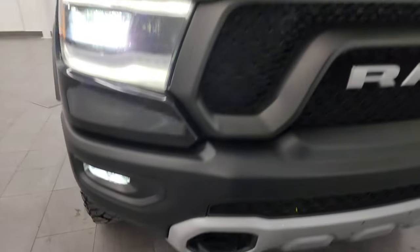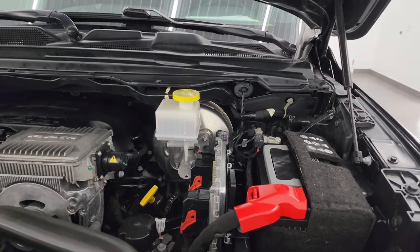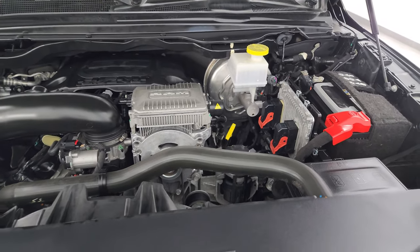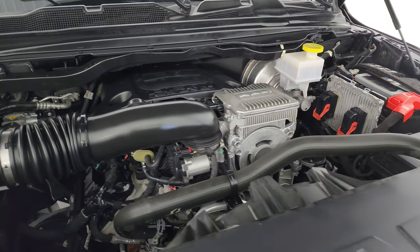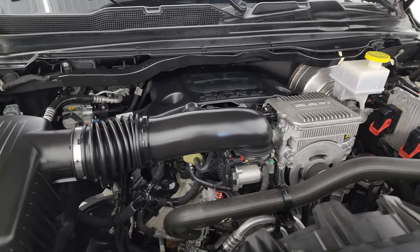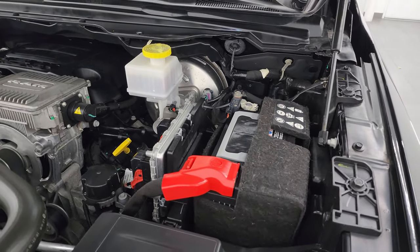Under the hood we have the 5.7 liter V8 Hemi engine. It does have the eTorque assist — if it's got this big silver box on the front of it, you know it's got the eTorque assist. The engine bay is very clean and it runs very smooth. Once again, this truck has been fully safety inspected by our service shop and has a fresh oil and filter change — all the fluids have been checked and topped off.